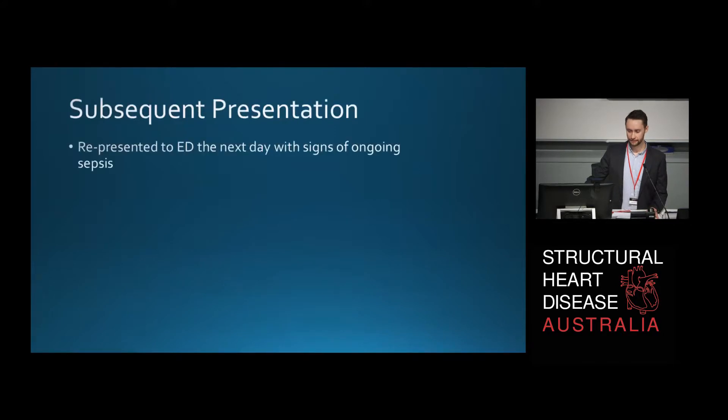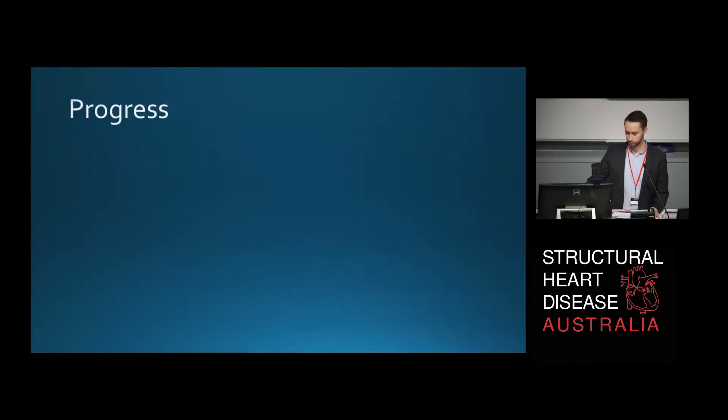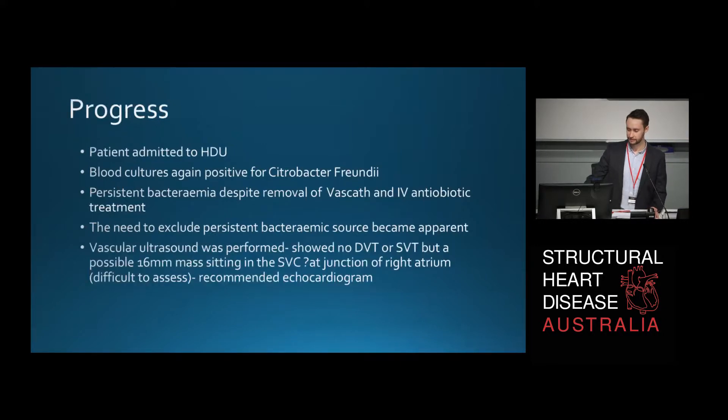However, she re-presented to our emergency department the very next day with signs of ongoing sepsis: three hours of rigors, ongoing fever, tachycardia and hypotension. She felt too tired to get up. She progressed to a high dependency unit and her blood cultures were again positive for citrobacter freundii. She had persistent bacteremia despite removing the vas cath and IV antibiotic treatment, so the need to exclude a persistent bacteremic source was apparent.